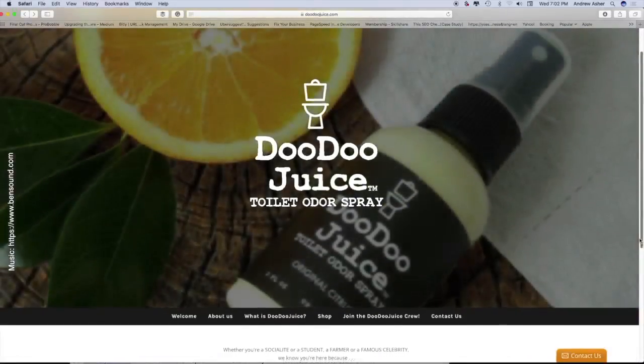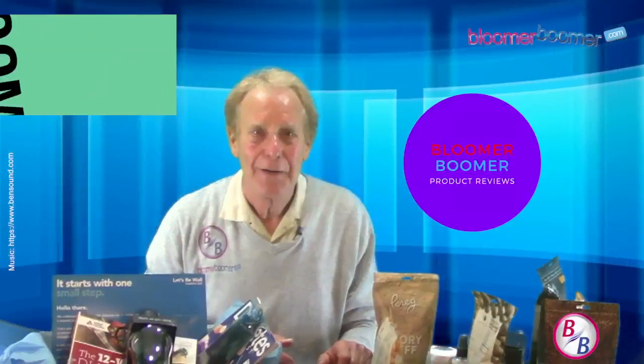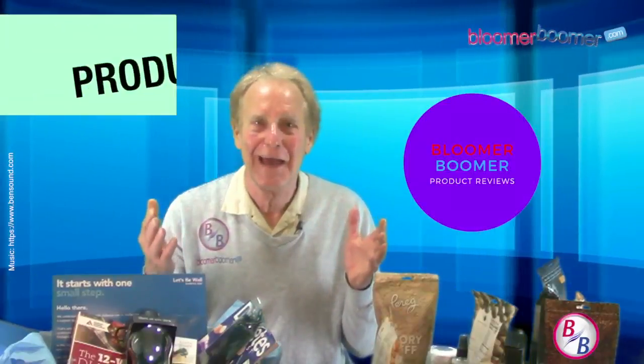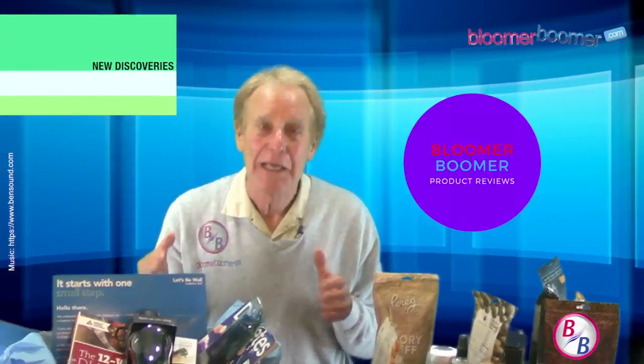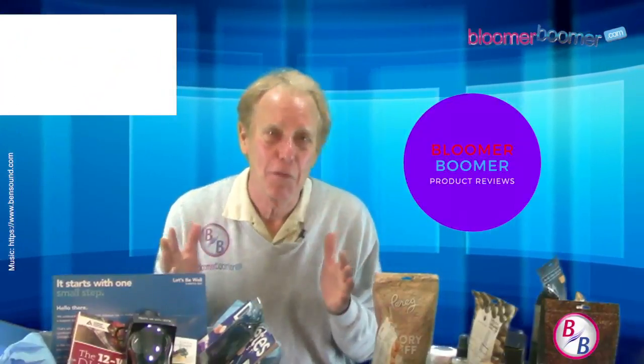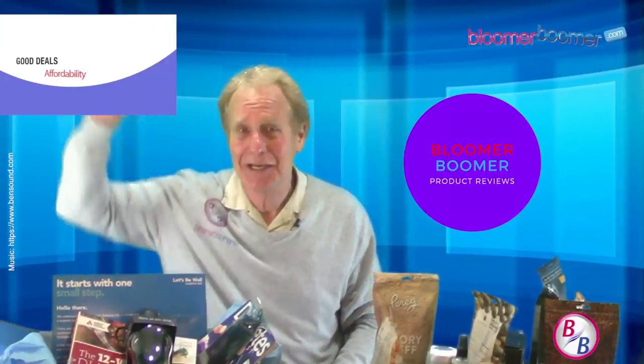There you have it — our first Mother's Day product review! Give us a review over at bloomerboomer.com or on YouTube, and we'll see you next time.